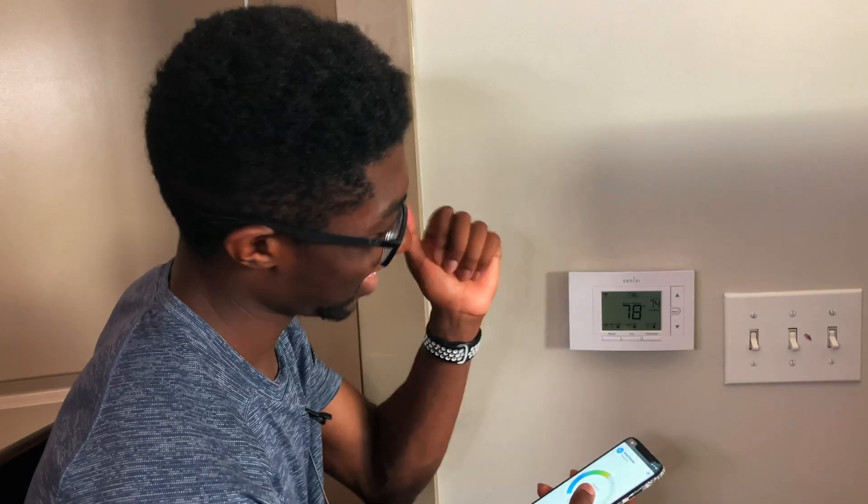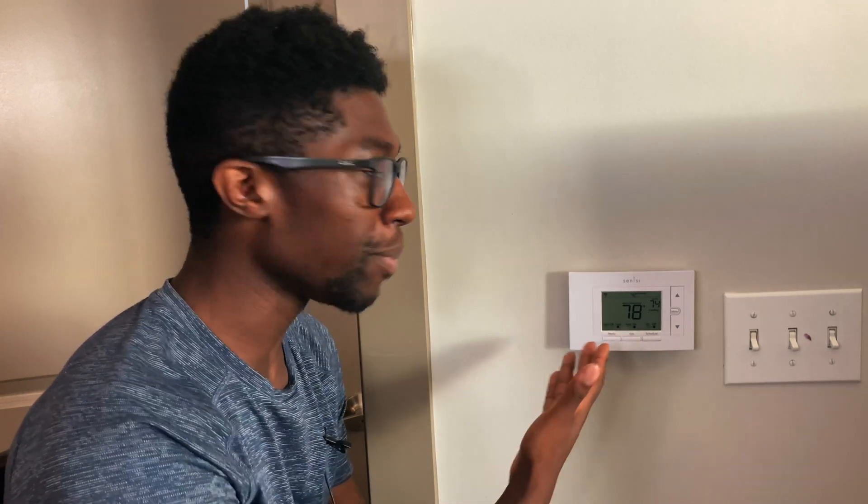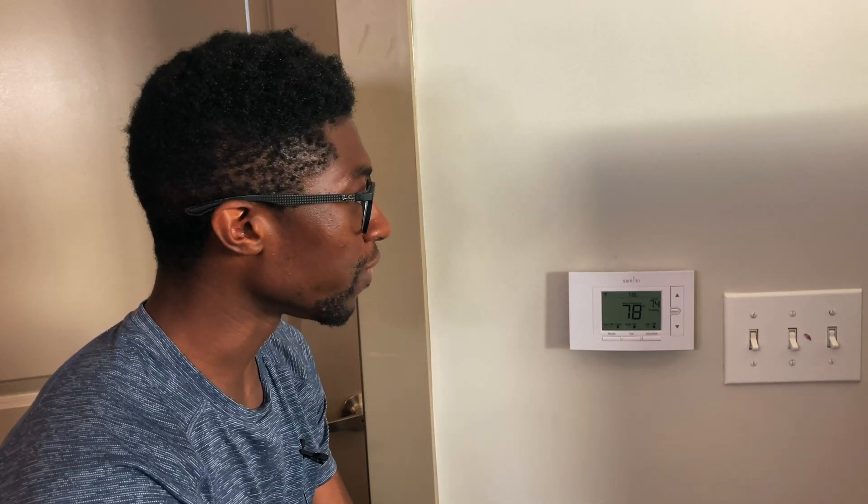It's HomeKit, but Alexa and Google Assistant still work too, so you don't have to worry about being locked into one ecosystem. It's nice that this is one of the popular thermostats that works with HomeKit, unlike the Nest thermostat. I'm going to run this non-touch one for the first couple of days to give my final review, since it's the more popular one, and then I'll review the touch one later. In my personal opinion I think the touch one is better, but we'll just have to wait and see.